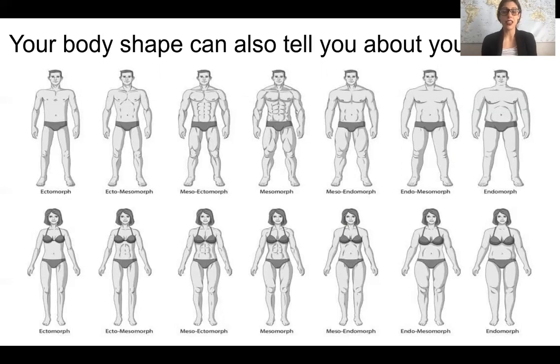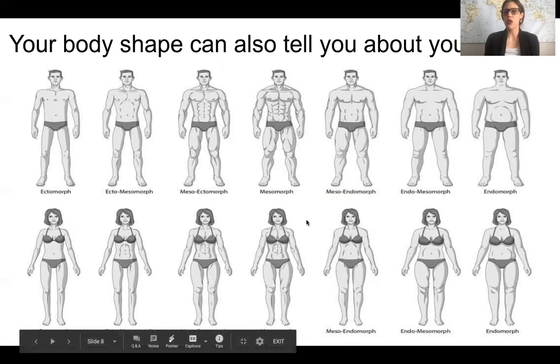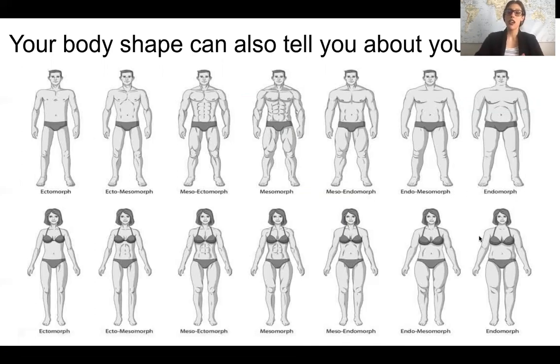It may be significantly more difficult for ectomorphs to try to gain weight. On the opposite end, endomorphs are the opposite of ectomorphs — genetically and naturally they have a somewhat shapelier build, and for them it's more difficult to lose weight. This isn't to say weight gain is impossible for ectomorphs or weight loss is impossible for endomorphs, but it will be more difficult. This all falls on a spectrum, so not everyone is strictly one type.